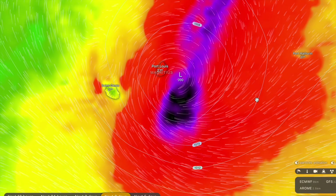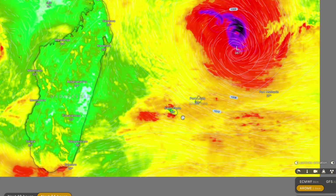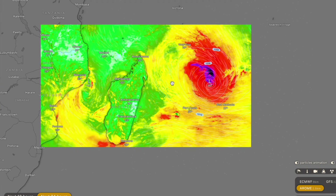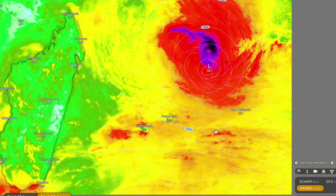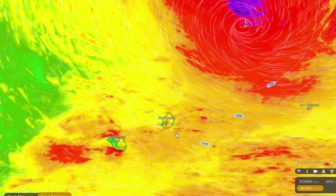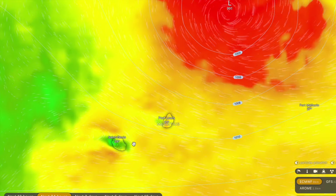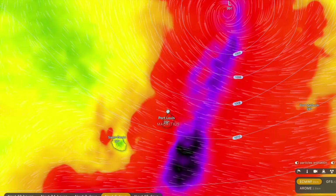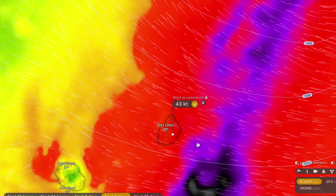We've also got the ICON model, which has been substantially weaker among the forecast models, and a brand new model for this part of the world — the Arone forecast model, which I believe is powered by Météo France or possibly an African/Madagascan forecast model. It's a very high resolution model and I'm excited to see what it has to say about this system. Switching back to the Eastern BF forecast run, you can see peak wind gusts over the next five days on Mauritius — they do miss out on the worst, but still 40 to 50 knot wind gusts quite widespread around the island.